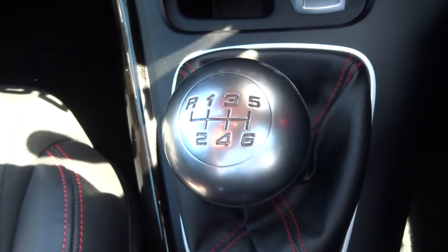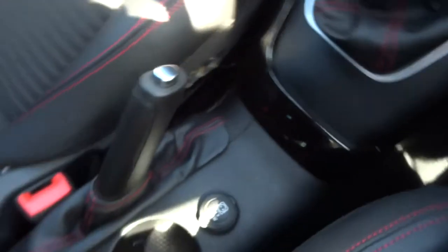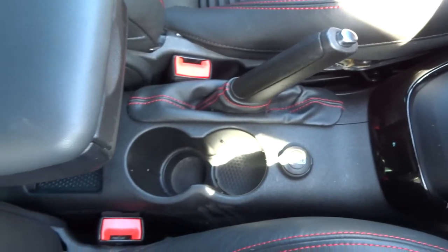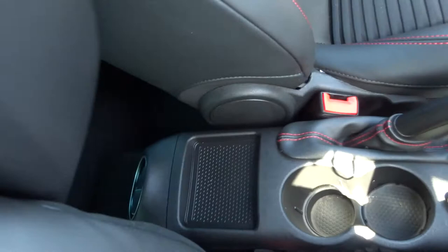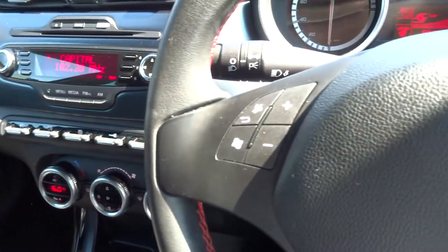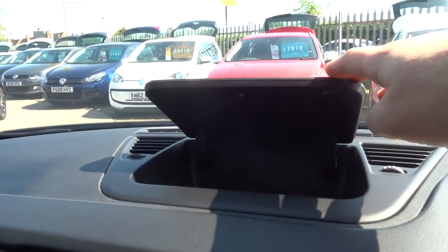It's a 6-speed manual gearbox — 6-speed there. There's another 12-volt inlet in the front, a centre armrest that also retracts back if you don't want it there, and a multi-function steering wheel with Bluetooth. We'd also say the car smells fantastic — can't imagine it's ever been smoked in or had any pets in it.